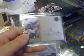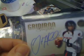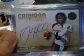A couple packs of Press Pass SE. Got a Derek Williams from Penn State autograph, numbered out of 99, and a Graham Harrell autograph from Texas Tech.